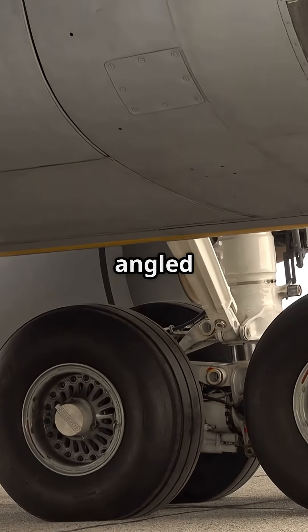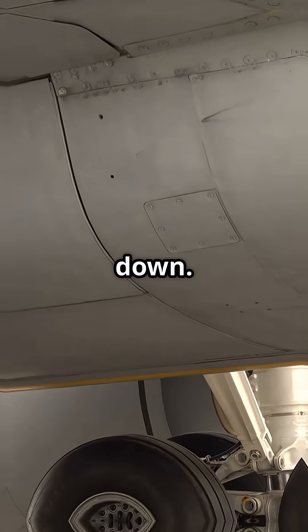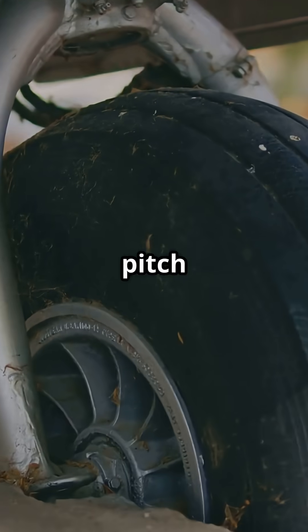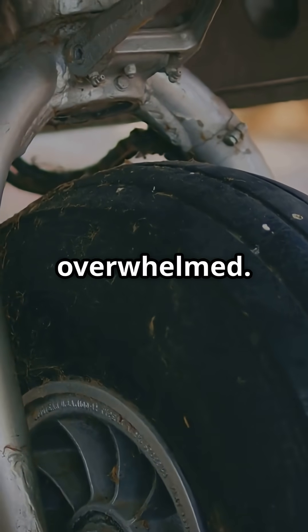The 777's nose gear is angled back, not straight down. So as you rotate, the pivot creates rotational torque. Too much pitch too quickly, and that pivot point gets overwhelmed.